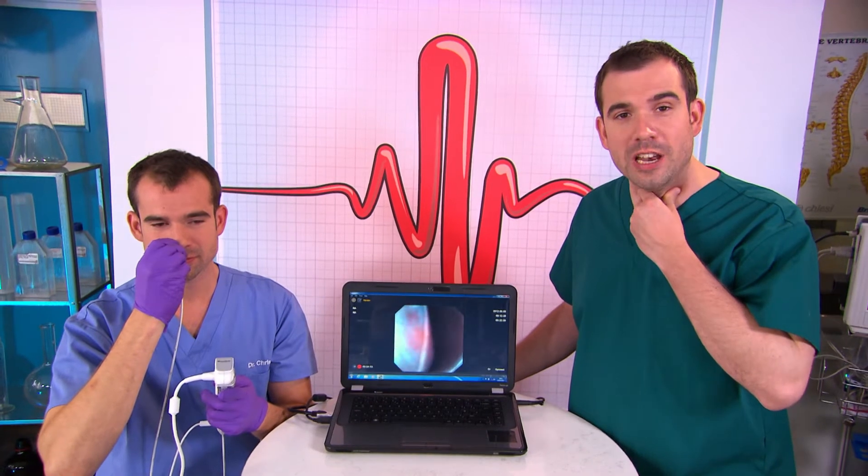So feel your throat. You'll feel a hard, gristly bit at the front. That's your voice box or your larynx, and that's where your vocal cords sit.